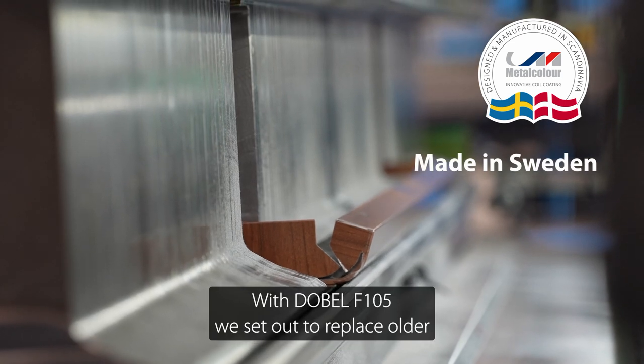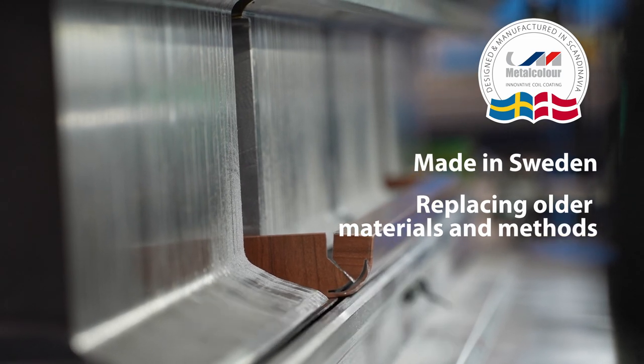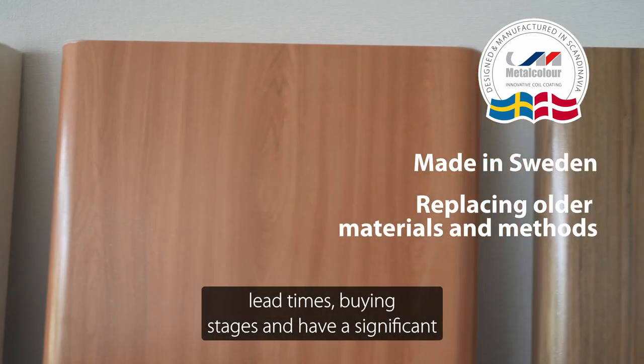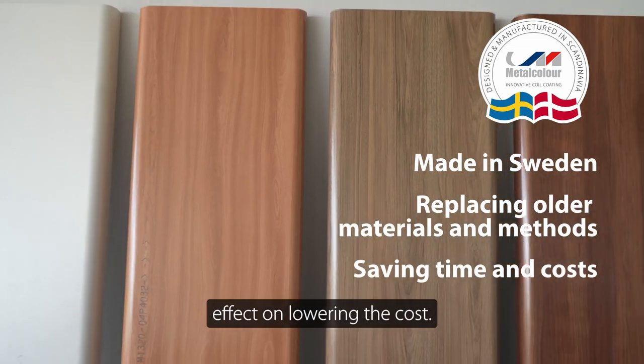With Debel F105 we set out to replace older manufacturing methods with new, more efficient techniques. These changes result in the reduction of lead times and buying stages, and have a significant effect on lowering the cost.